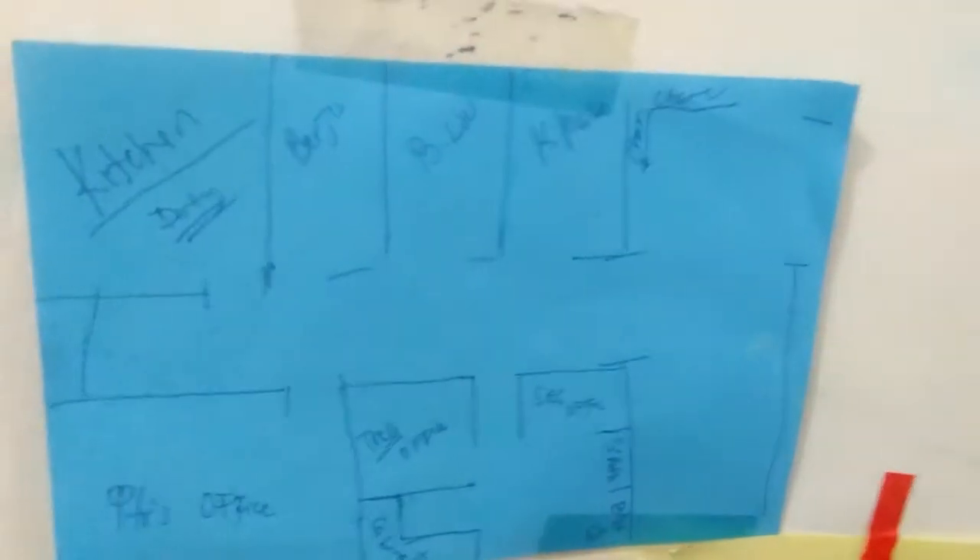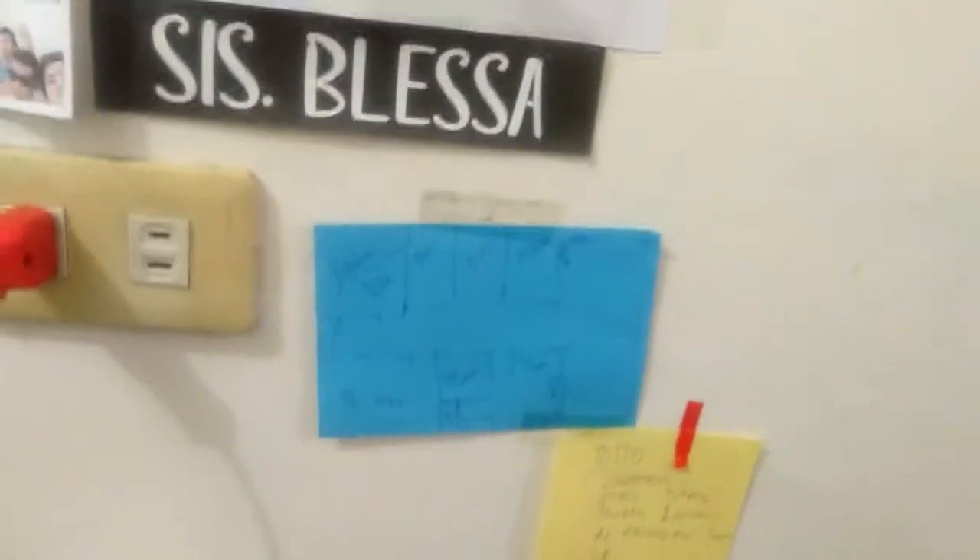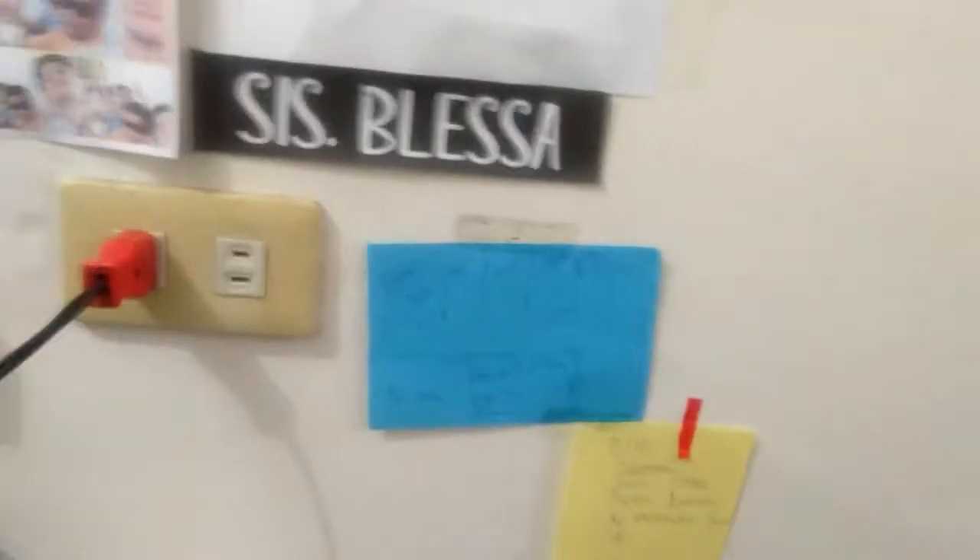Eto, remembrance sila kay Rejoice. Bago siya umalis, sabi ko, pakia-ayos yung layout ng aming office, and eto yung ginawa niya — ang ganda! And then these are my to-do list ngayon. Tinatanggal ko lang ito after matapos na yung araw.